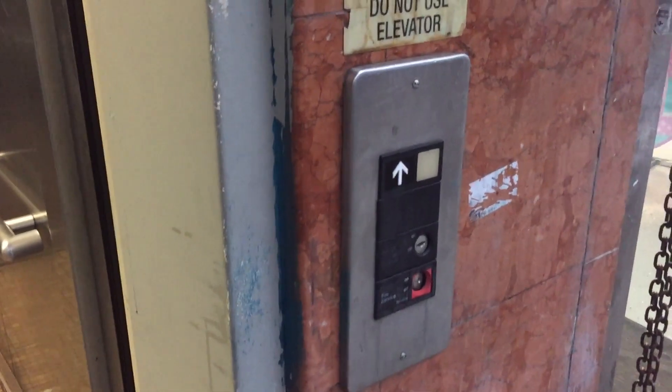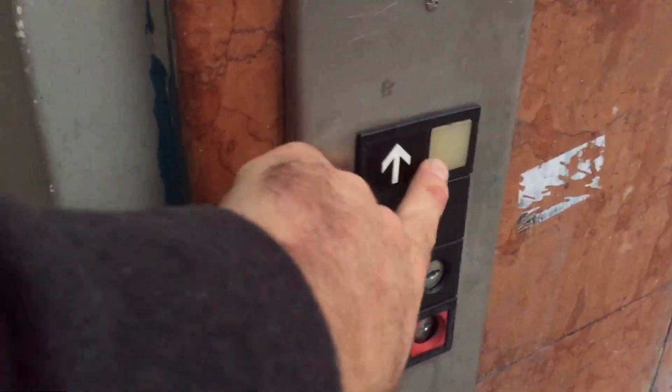Watch the door close. Very nice Otis Elevator, Series 1. There's your halt station. There it goes. Custom order from 2007 — very cool. And that will be it.